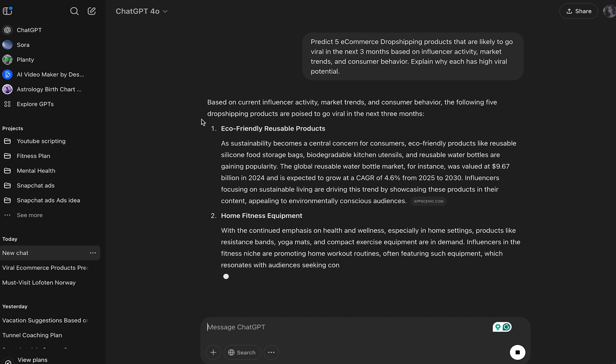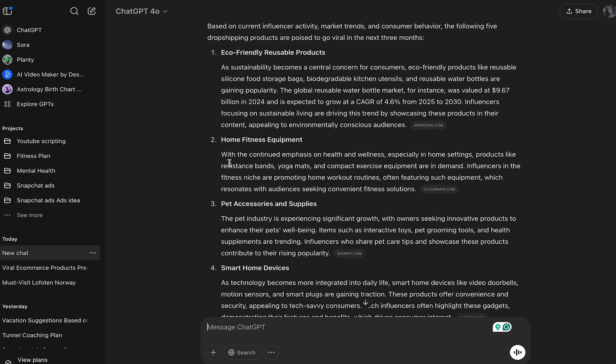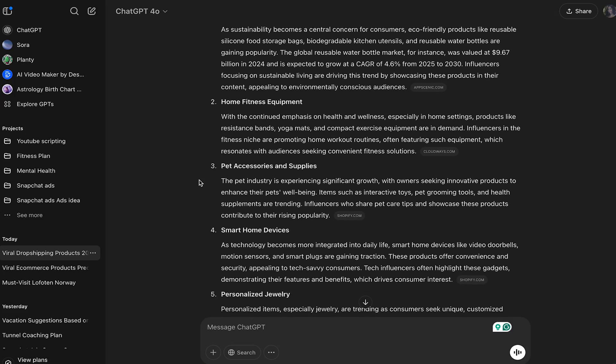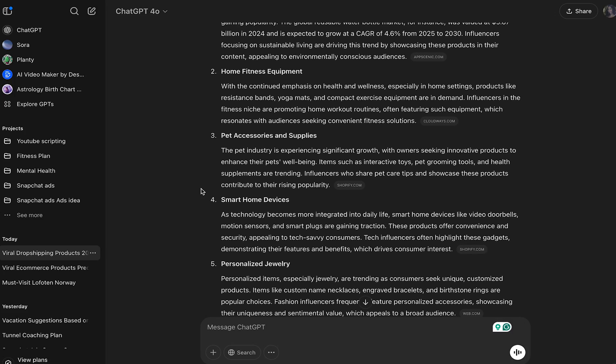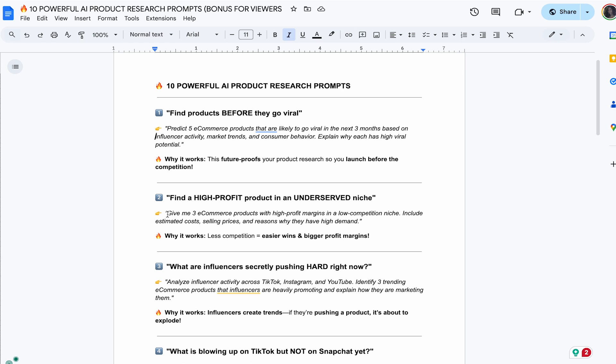Based on current influencer trends, it gives us: number one, eco-friendly reusable products; number two, home fitness equipment — obviously January to February is when people focus on fitness; number three, pet accessories and supplies; number four, smart home devices; number five, personalized jewelry. This is a very general overview, but now we're going to get even more detailed products.